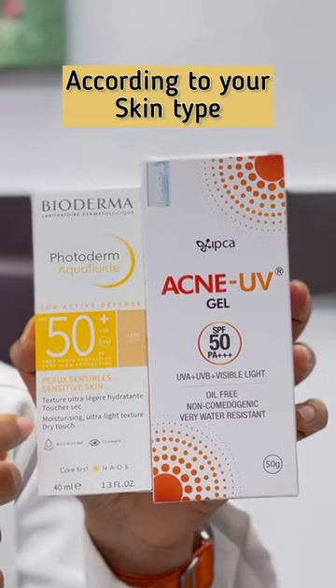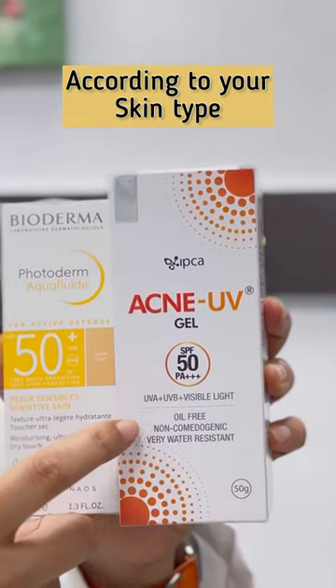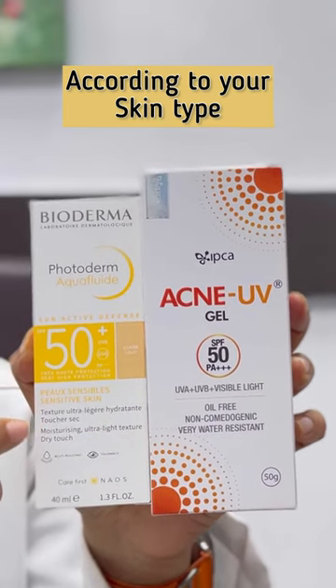Your skin type should be suitable — for oily skin, non-comedogenic aqua gel or gel-based; for dry skin and sensitive skin, choose accordingly. The best sunscreen is the one which you should use.